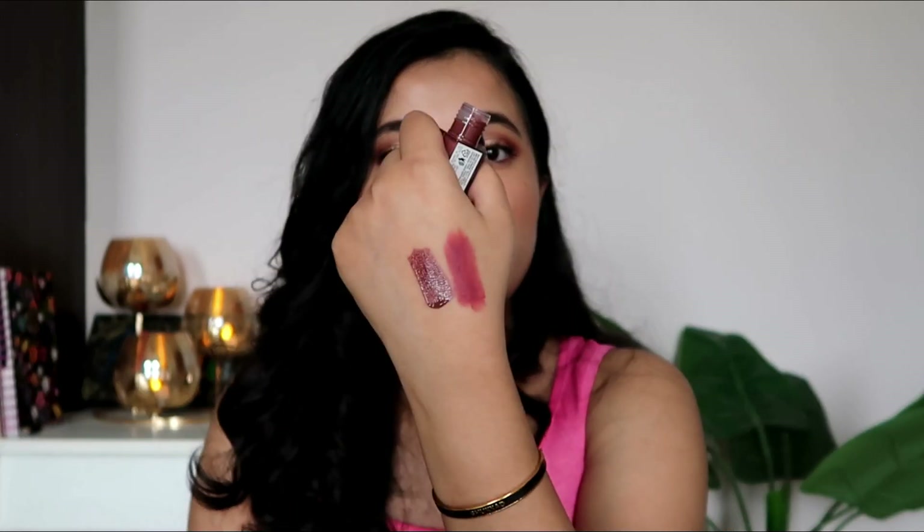Another lip product I thoroughly enjoyed was the Lakme Absolute Spotlight Lip Gloss in the shade Mocha Brown. I loved it so much I checked Nykaa for other nude shades. It's a beautiful color but more of a statement brown rather than an everyday shade. The pigmentation is incredible — it goes on very opaque but doesn't feel heavy at all. It feels like a nourishing lip product with consistent color. I just wish Lakme would expand their shade range and bring out more nudes.